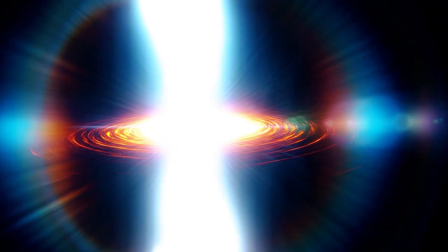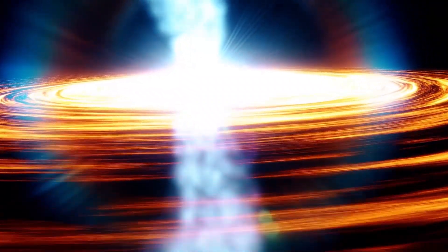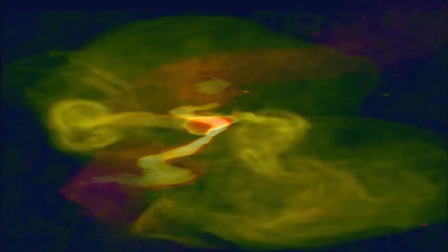By the way, have you ever heard of white holes? The concept of a white hole arises from the mathematical solutions to Einstein's field equations in the theory of general relativity. These solutions suggest the existence of regions in space-time where matter and energy emerge, analogous to how they are attracted into black holes. The distinguishing feature of a white hole is that it only allows matter and energy to flow outward — nothing can cross its event horizon from the outside to the inside, which distinguishes it primarily from black holes.